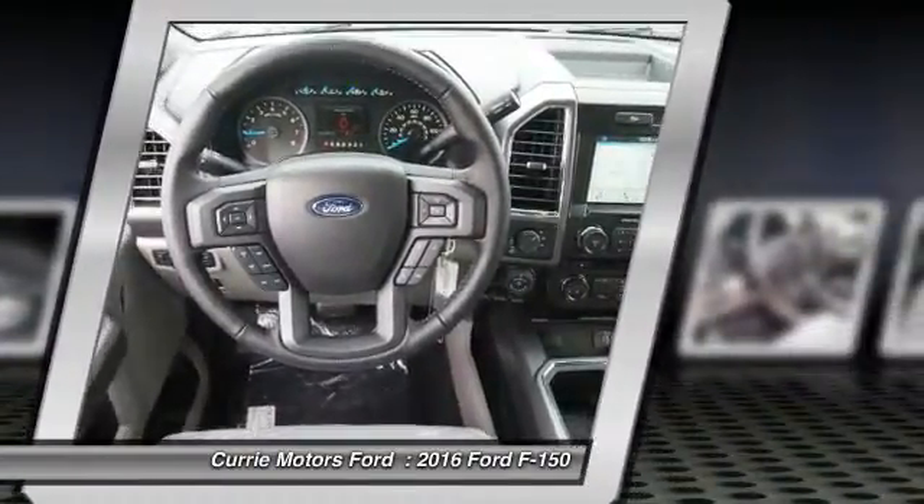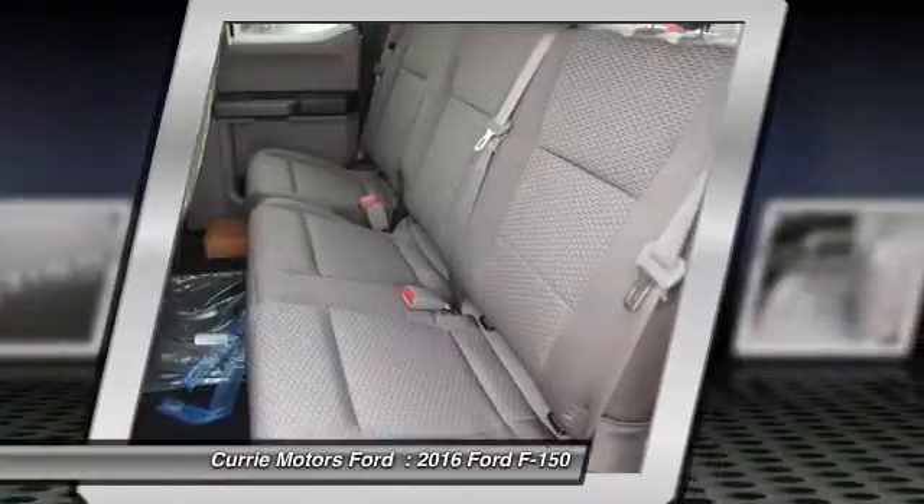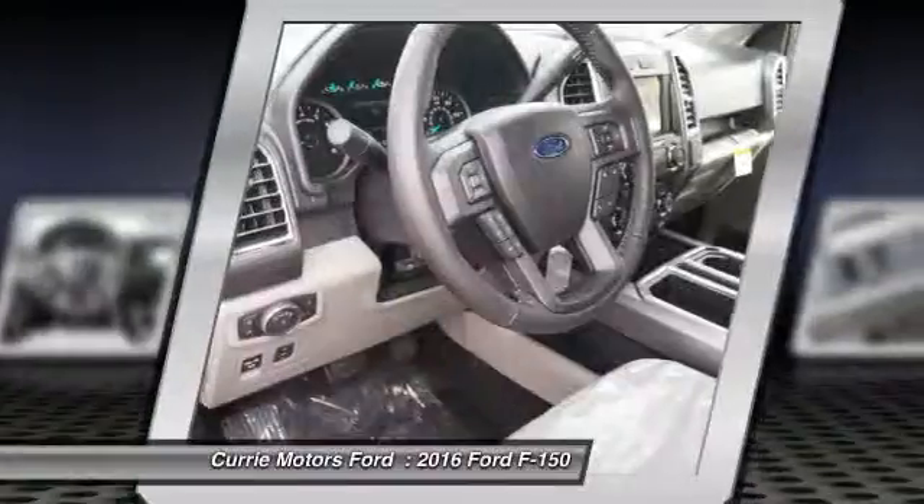Child safety locks, power brakes, fog lights, daytime running lights, rear floor mats.